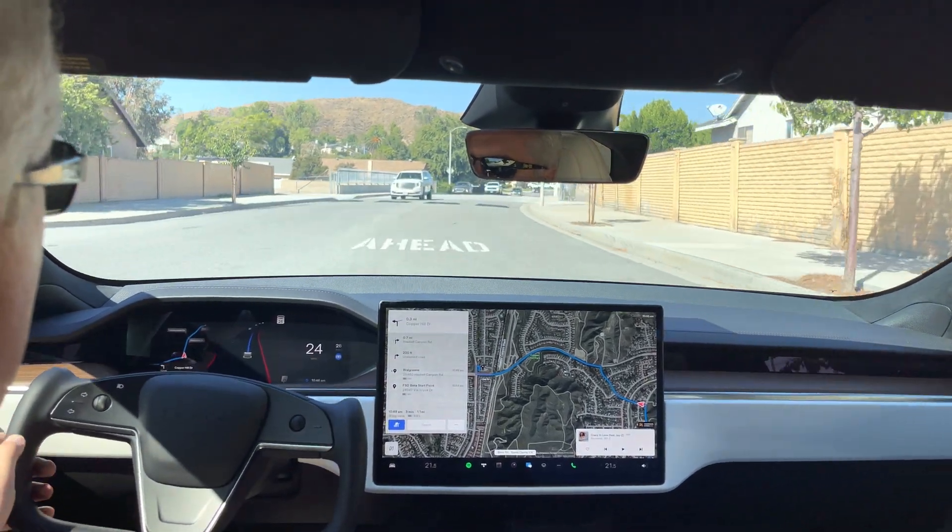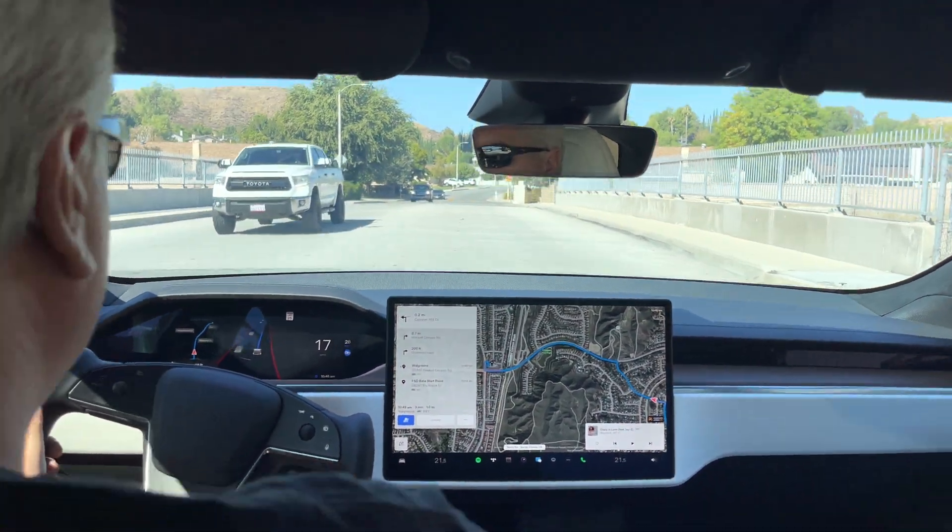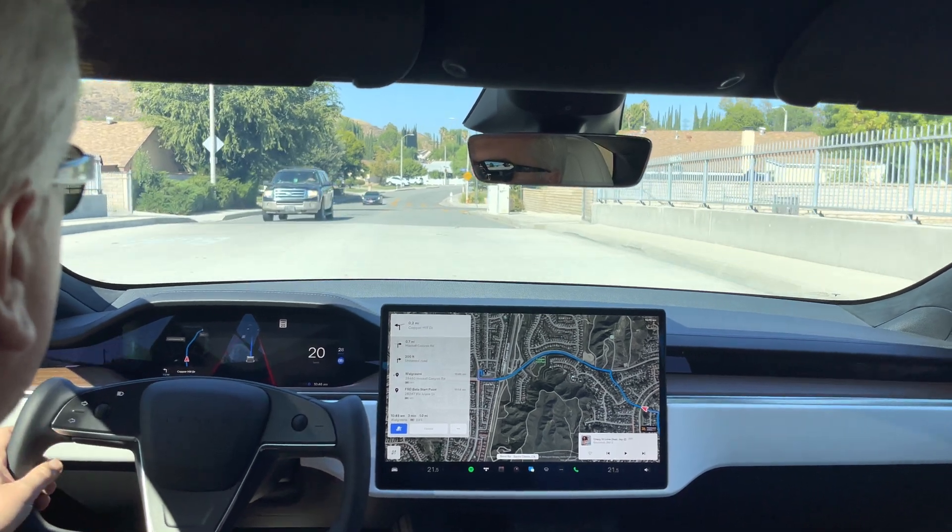Speed bump number one. No visualization on that anymore, but obviously it sees it. 17, 16, 17 miles an hour across that.